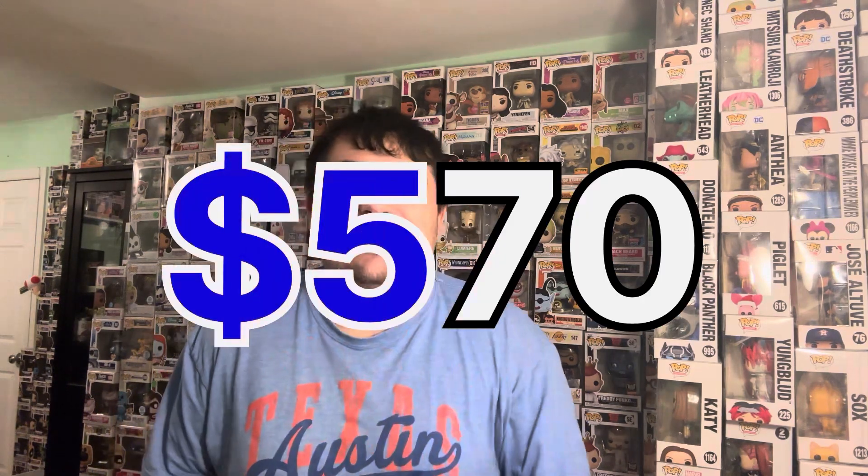What is going on everybody, PVG and Pops back again. I'm really excited because we have ourselves a gigantic grail in the collection. I paid $268 for this OG Disney Funko Pop. This pop is actually going for $570 on PPG, and it dipped down for a day and I was able to snag it when it dipped down in value.